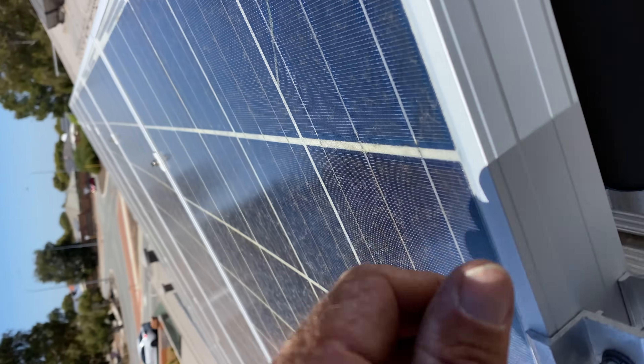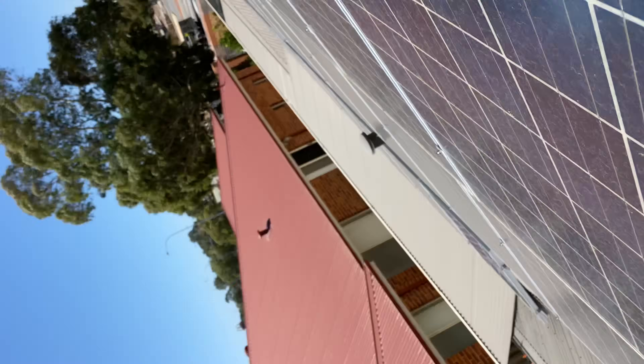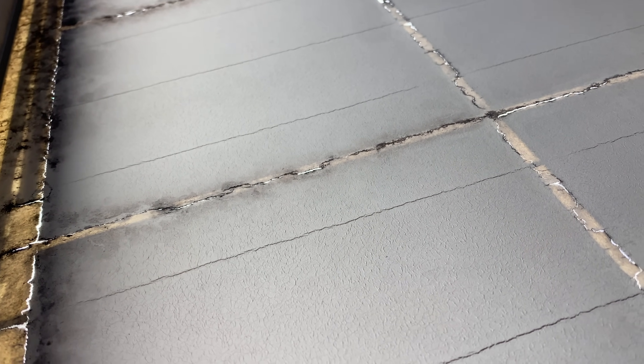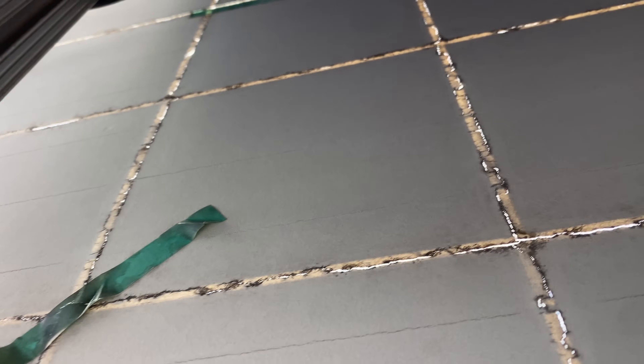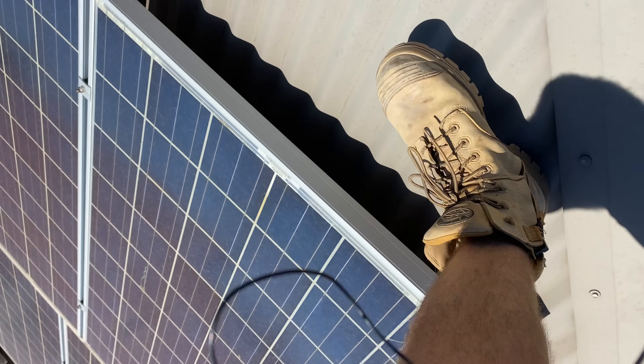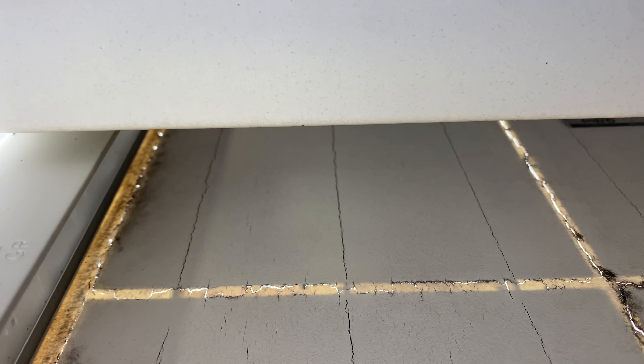There are quite a few issues going on here. Yeah, there it is — Q Cells. I'll just see if I can get the type label. Here it is over there. Unfortunately these panels are in a bad way. Let me get a video of that type label. Okay, that's the model.